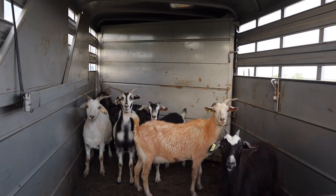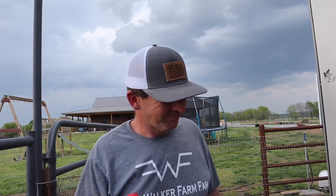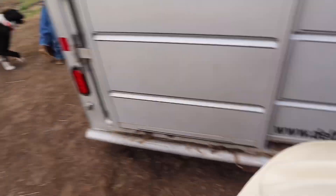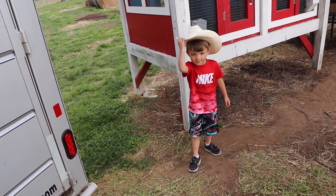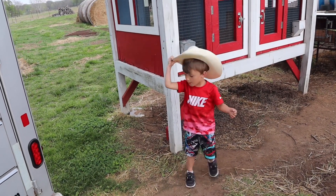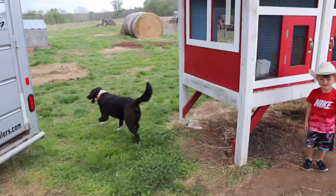You guys recognize those goats? Do you think they know where they're from? I think they probably do. Howdy partner — what'd you get? Your baby dinosaurs! Yep, yep! Is that how a cowboy says hi? Show me — I better watch out, let me scoot over.